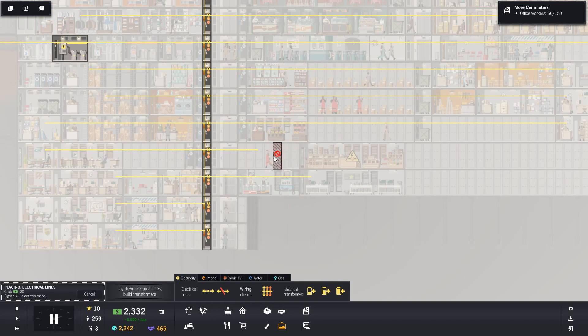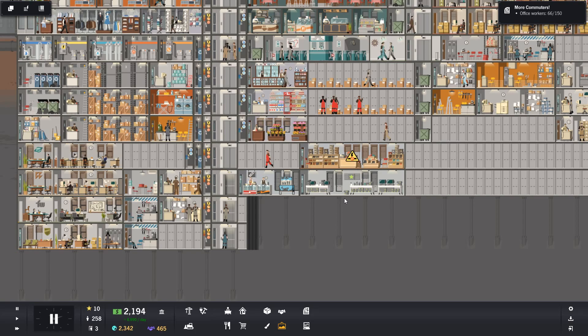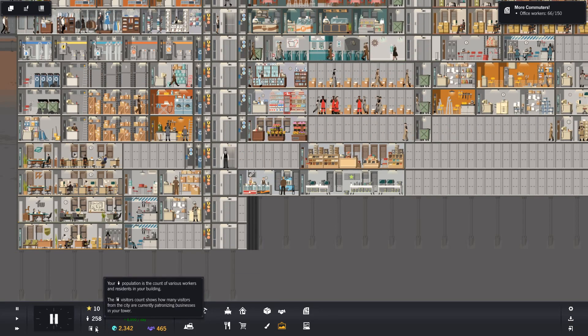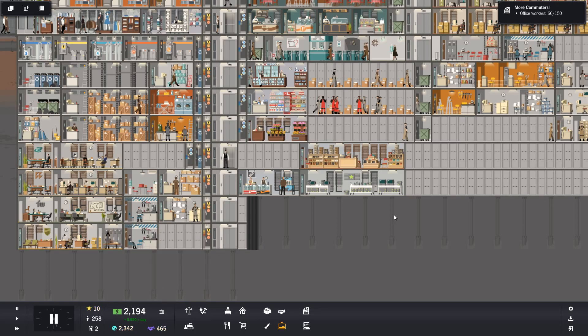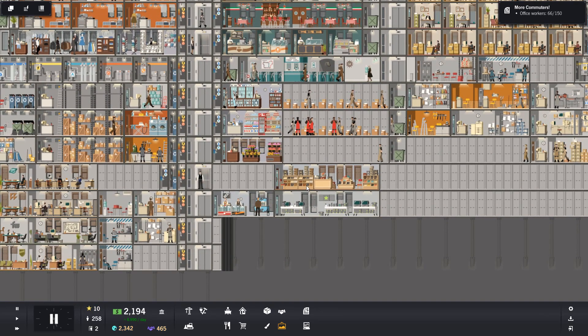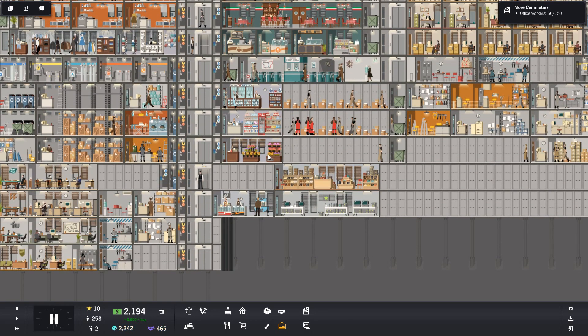We're playing a little bit faster with this, but it'll be fine, I'm sure. Either that or it's going to be another fail episode. Minus one from move-outs and evictions at the moment, so need to be careful on that front.